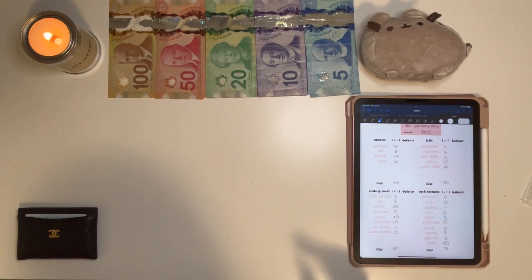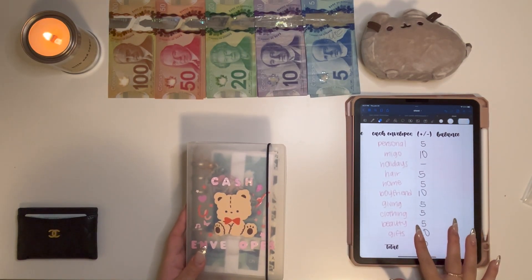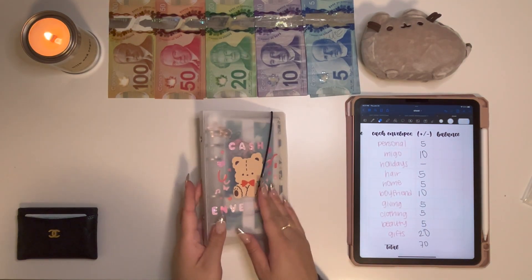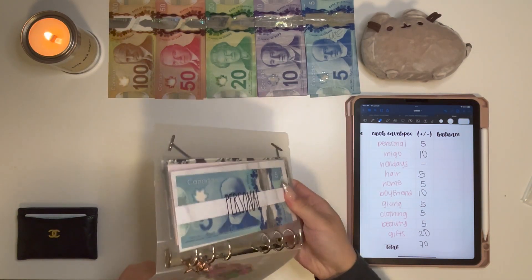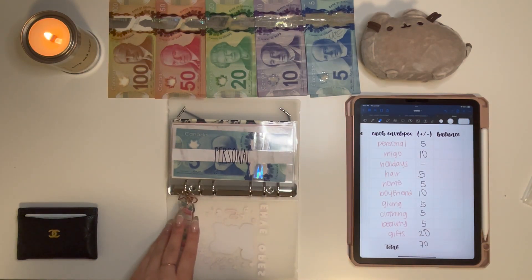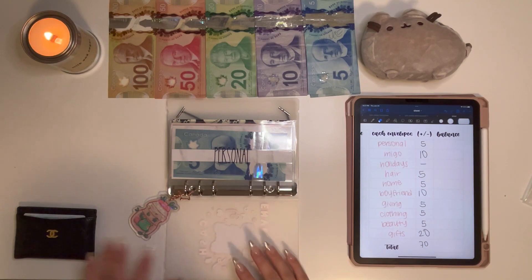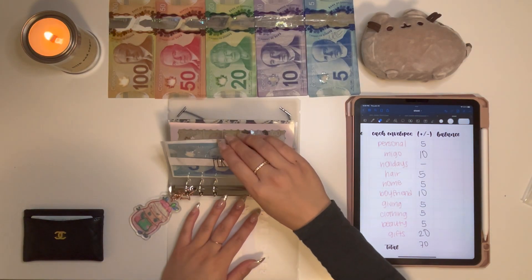I'm going to go ahead and get started. As always, I'm going to start with my cash envelopes. This binder and all my binders are from Budget with Trisha — she is back now, she just posted two videos and her shop is open. She's linked down below. We're going to get started with Personal.